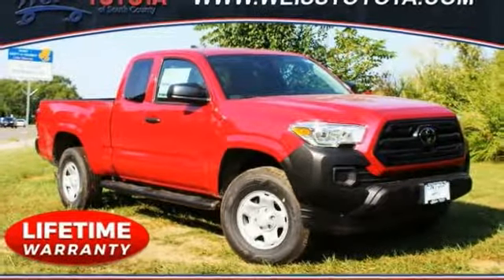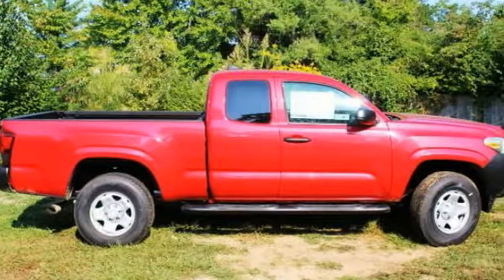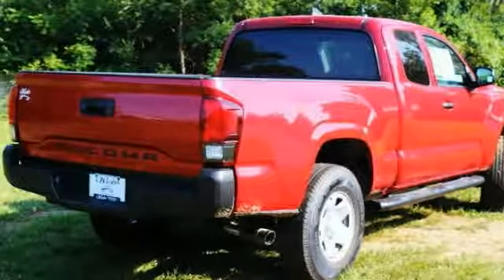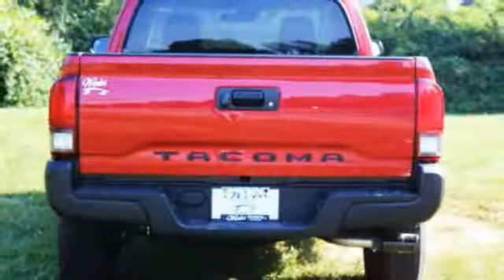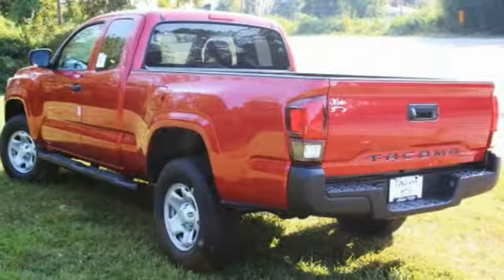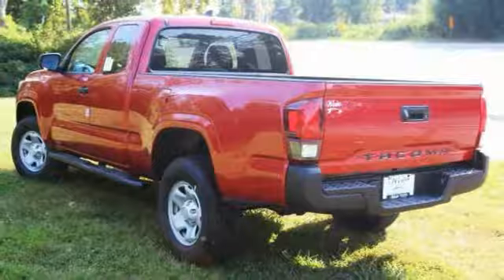Test drive the 2019 Tacoma. The Toyota Tacoma boasts a roomy interior, a powerful V6 option, and excellent off-road capability, and has been named the best-selling compact pickup by MotorIntelligence.com five years in a row.